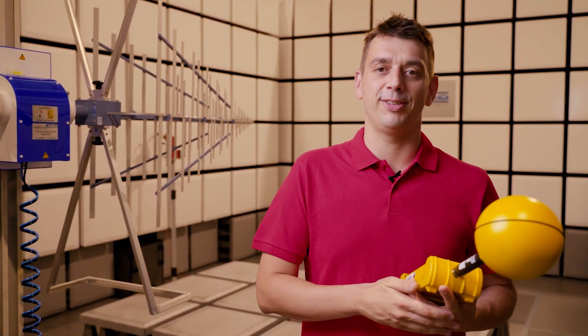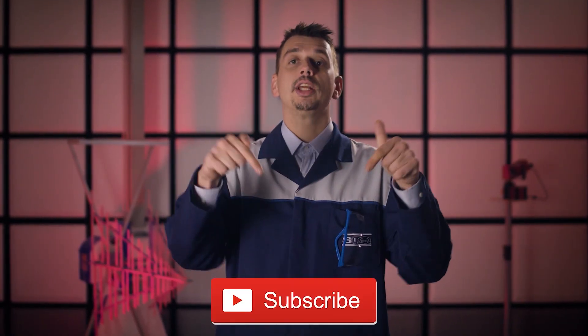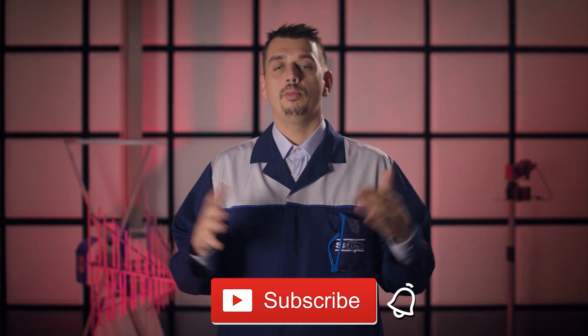Happily ever after. If you like science, how things work and how they are tested, don't forget to click subscribe with the bell aside for more cool videos. Thank you for watching. See you.